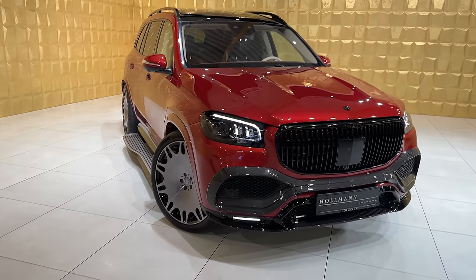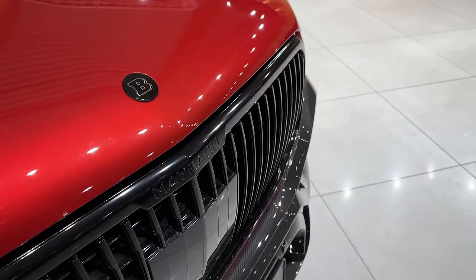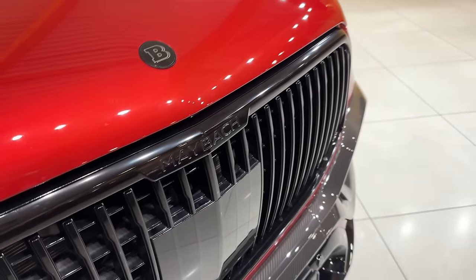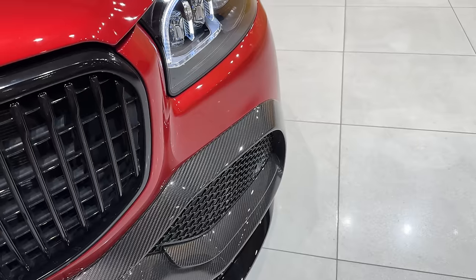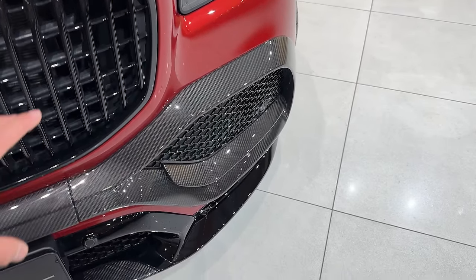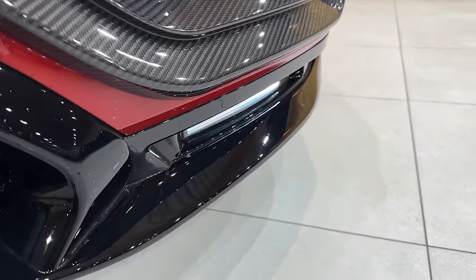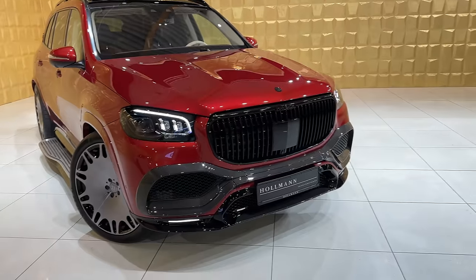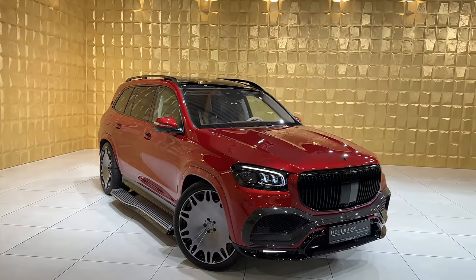Let's start the tour. First things first, Brabus double B here on the front bonnet. We have the Maybach-specific grille, but also changed by Brabus - full finished in black gloss with the Maybach initials. The headlights are still the same even on the facelifted version. The front bumper is made by Brabus to look sportier yet still very classy. You have these intakes finished in carbon fiber, and an additional front lip finished in black gloss with an extra LED light, making this GLS by Brabus an absolute monster. I really love the additional lights and front lip finished in carbon fiber.